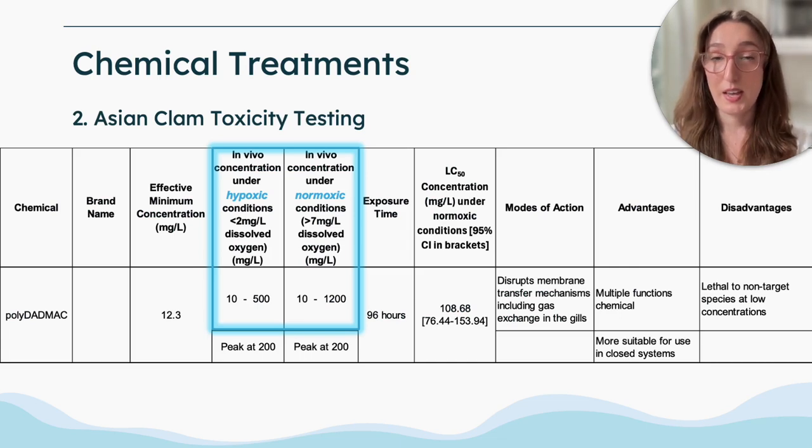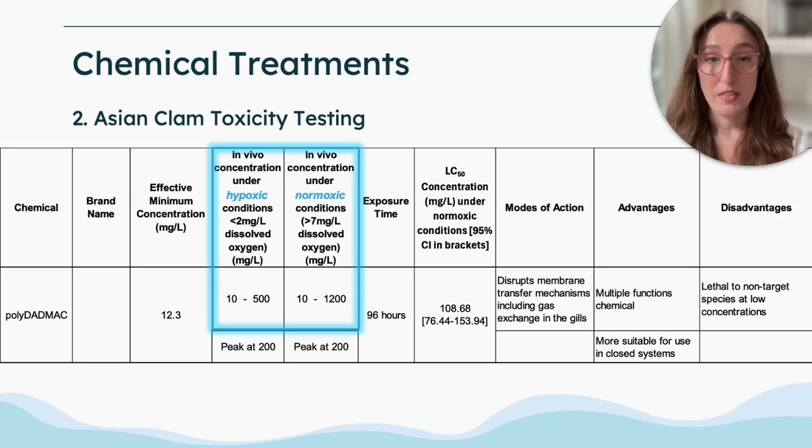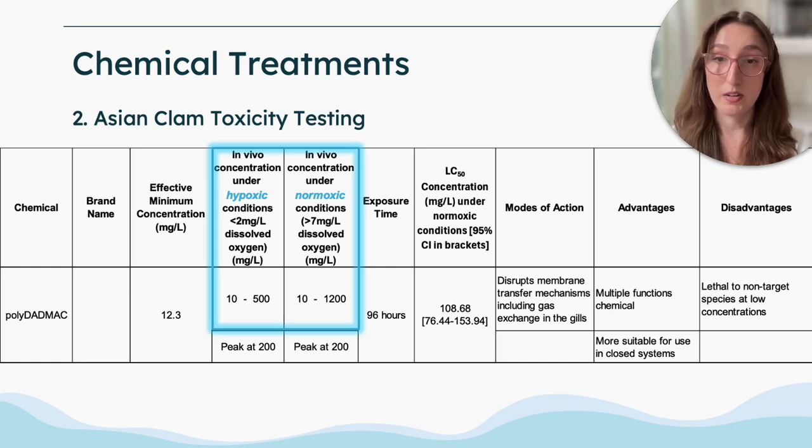This is a subsection of one of the tables from our publication and examines the chemical toxicities found largely based on a study by Rosa et al. from 2015, which performed in-lab toxicity testing on six different chemical compounds on Asian clams. They tested under both normoxic conditions as well as under hypoxic conditions, and generally found that under hypoxic conditions, lower concentrations of the chemical treatment were needed to achieve similar mortality rates. These results have the potential for use in combining chemical treatments with physical treatments that reduce dissolved oxygen, such as the benthic barriers discussed earlier.